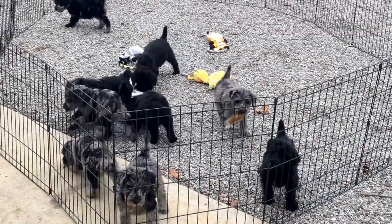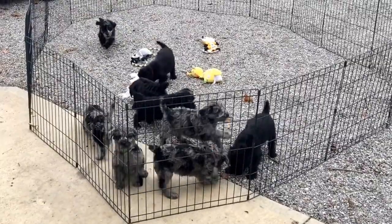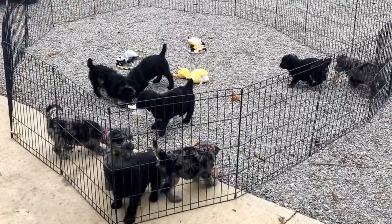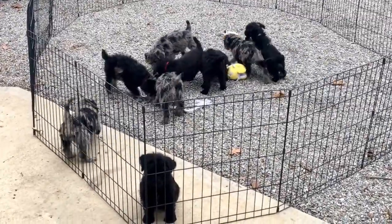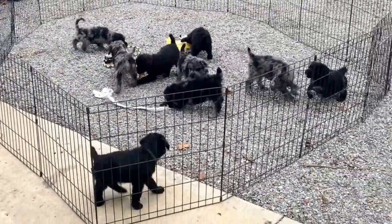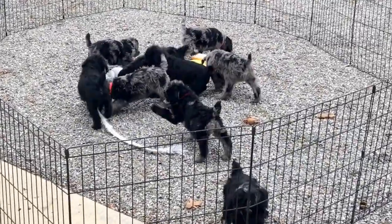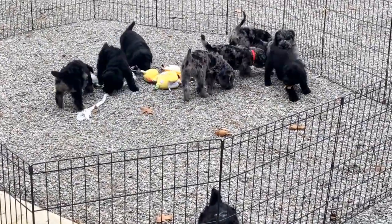Good afternoon. We've come a long way in 42 days from hot out of the oven to piranhas on four feet. This is Gabby's litter of large standard schnoodles. They are six weeks, four days old, and they missed nothing. They are doing phenomenal.